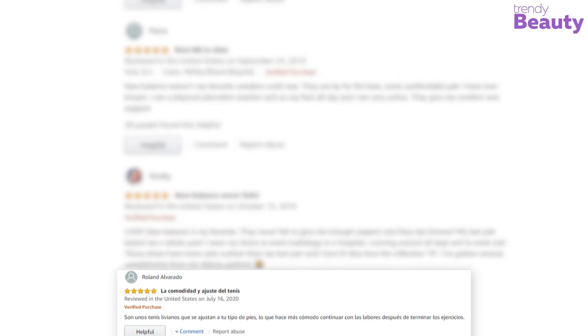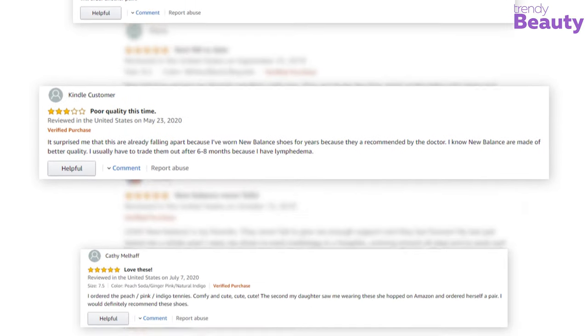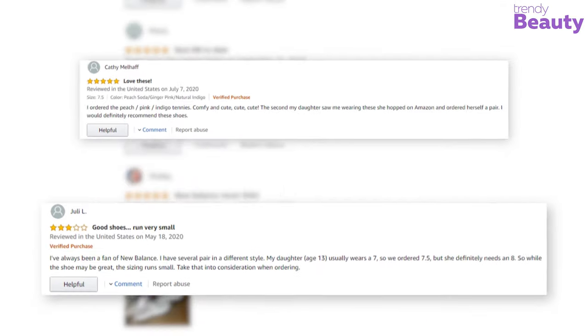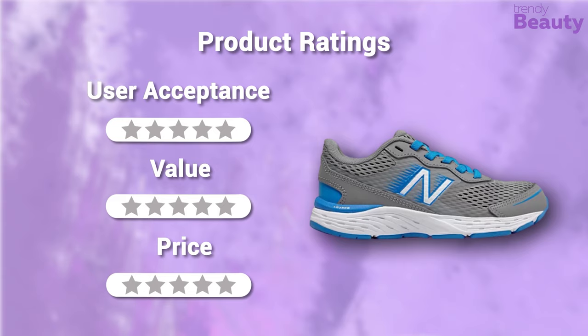According to reviews, the New Balance women's running shoes fit very well and are very comfortable for everyday running. But according to some reviews the material was not that good. In terms of user acceptance we rate it 5 out of 5. They are made of good quality materials; in terms of value we rate them 5 out of 5. They are available at around $50, so our rating for their price is 5 out of 5.